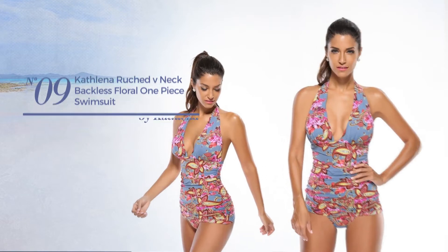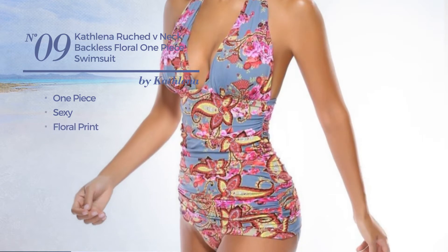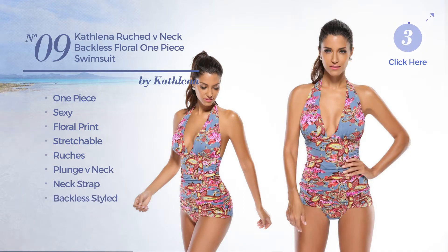Number nine: a one-piece swimsuit featuring a sexy design with floral print, made of stretchable material and styled with ruches. This swimsuit includes a plunge V-neck, neck strap, backless style, and a tight fit, available in four colors.